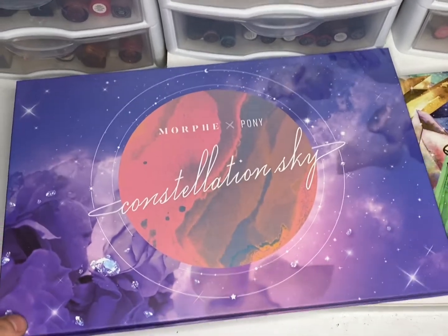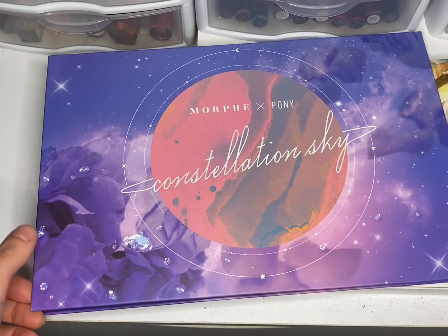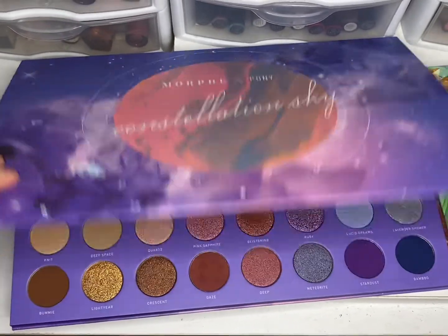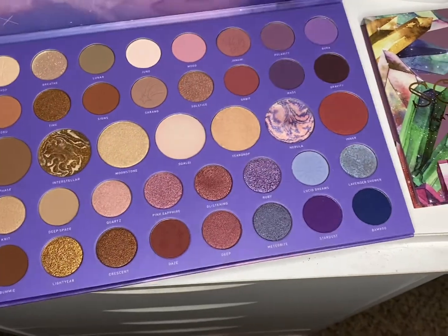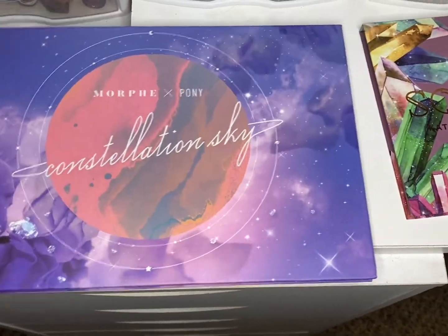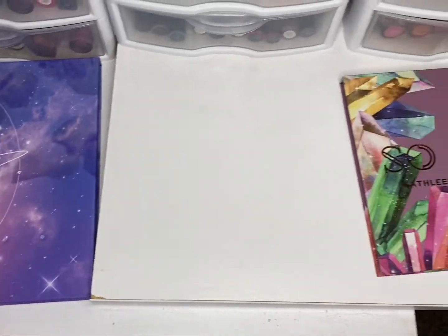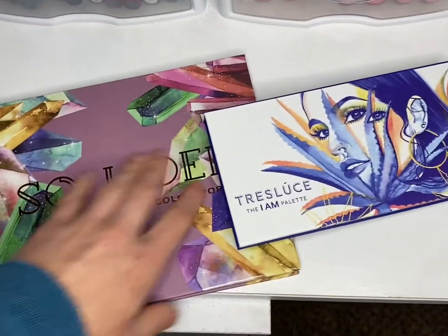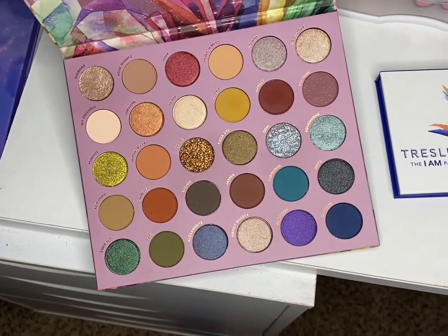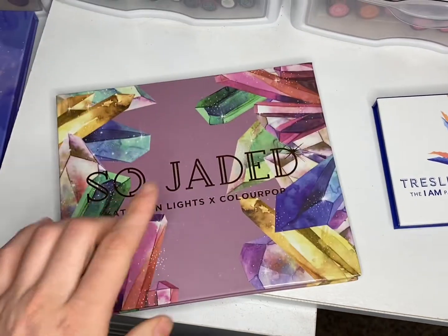We started off the week using — I don't remember the exact order — but we did use the Morphe Pony Constellation palette. I think that's probably my favorite shimmer in there. It's a good palette, and I never really have anything bad to say about Morphe palettes. We also have the So Jaded from ColourPop and Kathleen Lights' collab. I like this one.